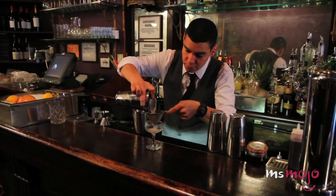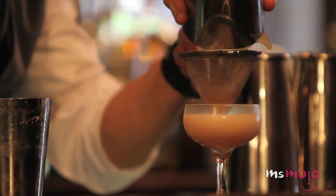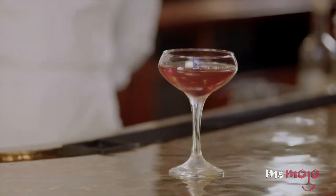Wanna step up your mixology this year? We've got some advice. Welcome to Ms. Mojo, and today we're counting down our picks for the top 5 cocktails you need to try in 2018.